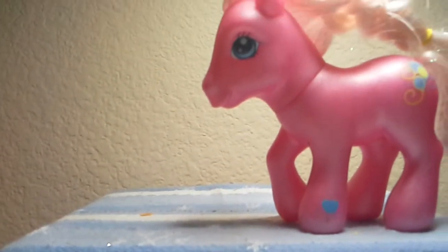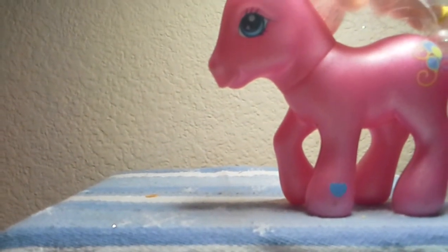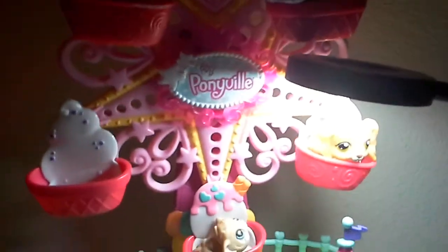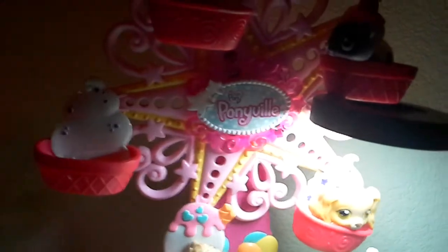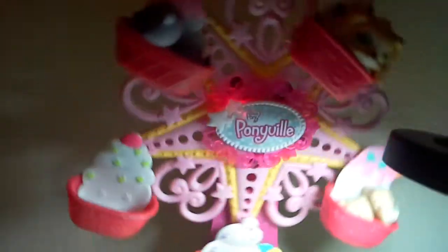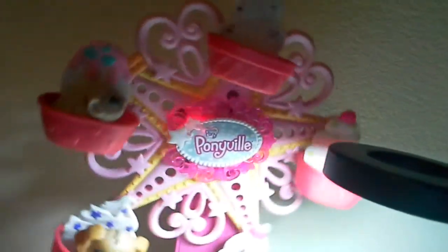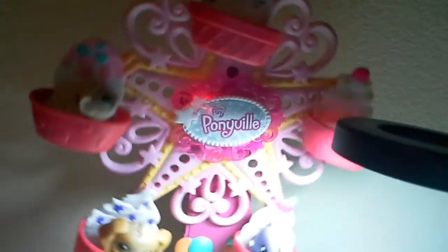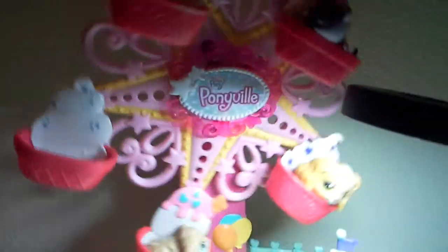I'm going to show you the ferris wheel. I had to hoist the camera up so you can see. So, you can see it works as it's going.